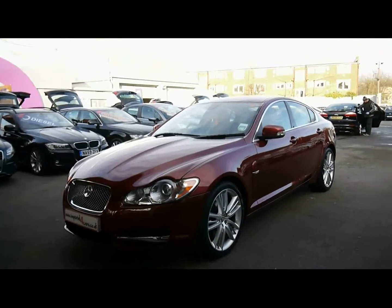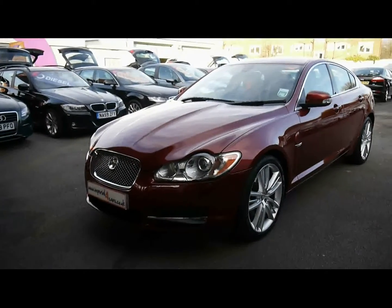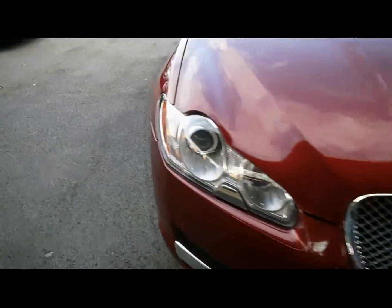Welcome to Imperial Cars. Today we have a 58-plate Jaguar XF to show you, finished in metallic red, 4-door saloon. We're going to take you around the car so you can get a better idea of condition and the certain features of the vehicle.